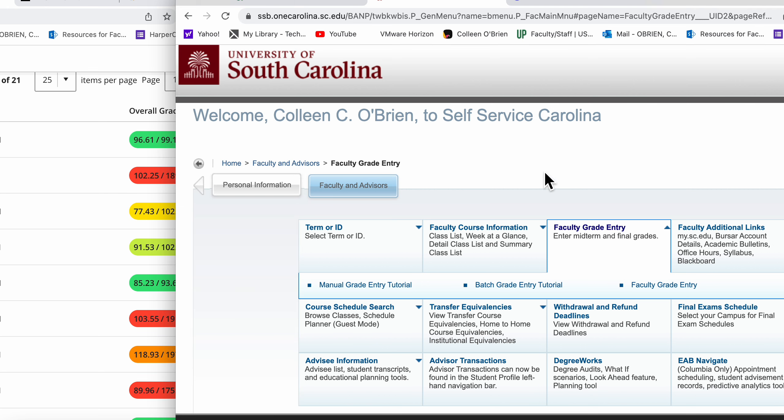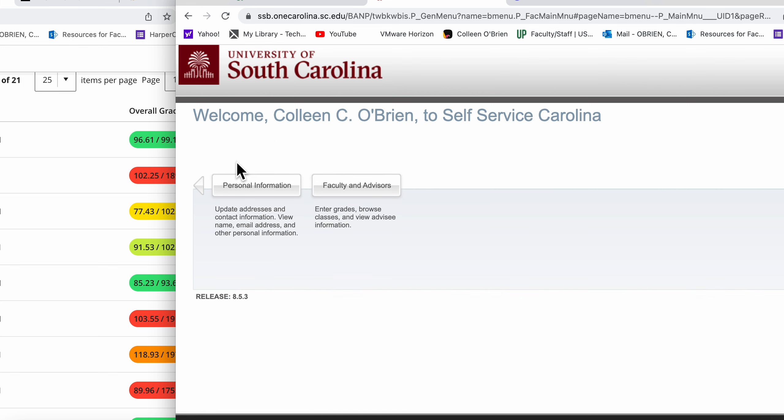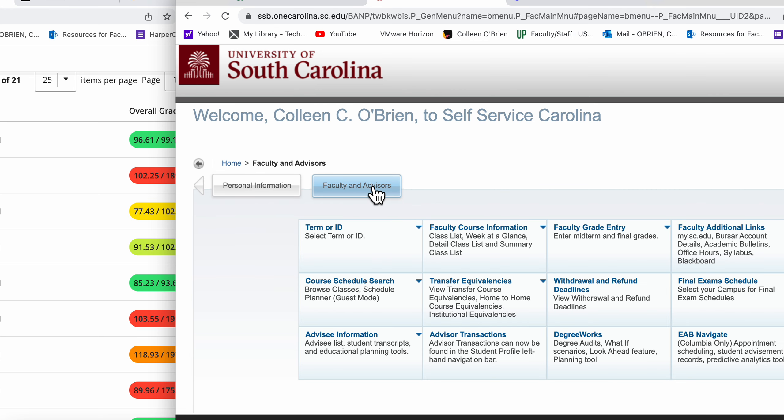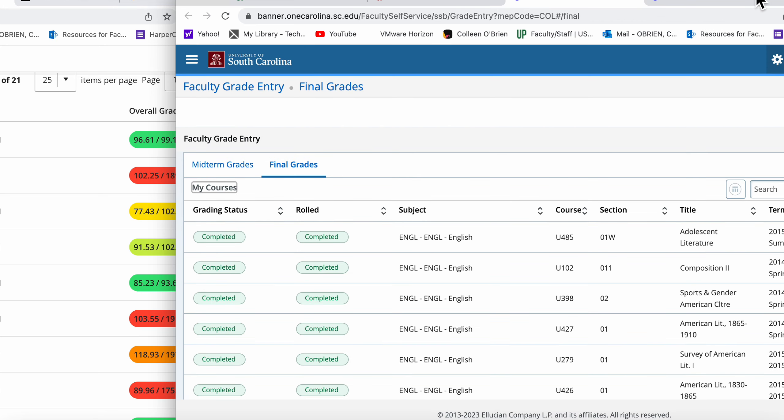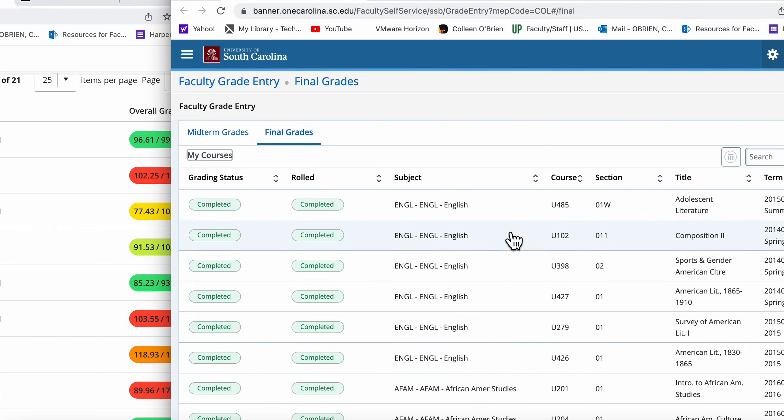This is Self-Service Carolina, and this is the place where faculty enter your official grades. There's actually a student Self-Service Carolina page that I cannot access because I'm a faculty member, but you have a menu that looks maybe a little bit like this except you can't enter grades. When I enter your final grades that go on your transcript and count toward your degree, this is what my grade entry place looks like. There should be a place in Self-Service Carolina where you can see your midterm grades and your final grades for every class.